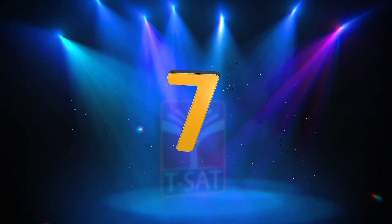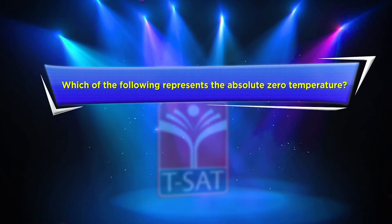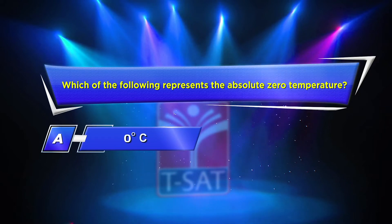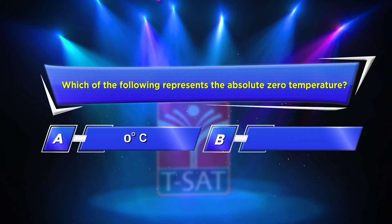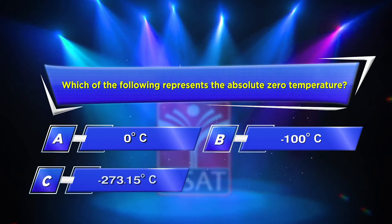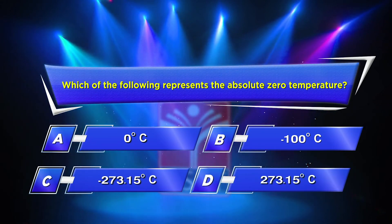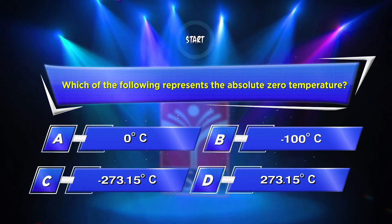Seventh question: Which of the following represents the absolute zero temperature? Option A: 0 degrees Centigrade. Option B: Minus 100 degrees Centigrade. Option C: Minus 273.15 degrees Centigrade. Option D: 273.15 degrees Centigrade. Your time starts now.